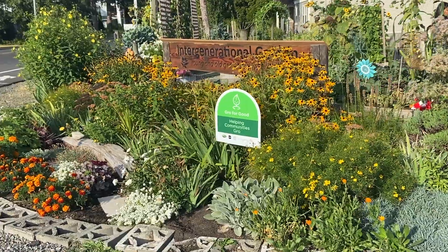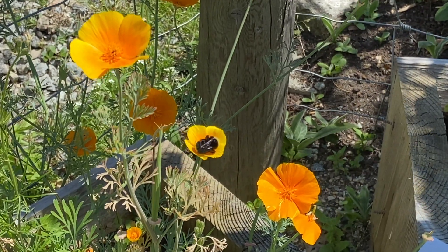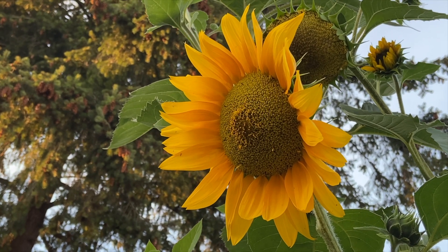Our garden is a safe, chemical-free, pollinator-friendly haven. It's a peaceful place to sit and just be while the sunflowers supervise our efforts.